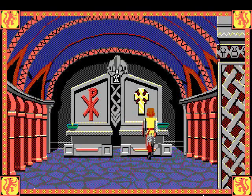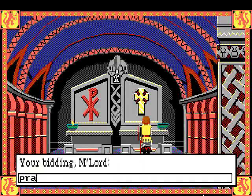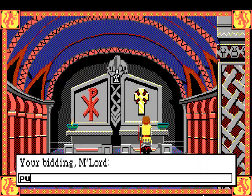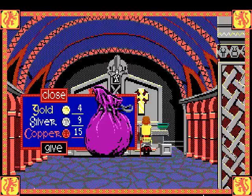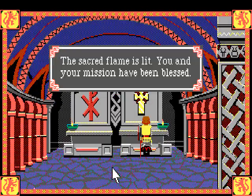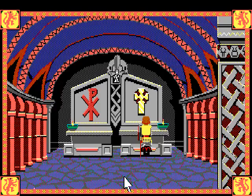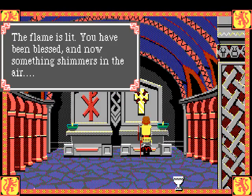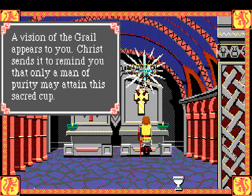We're done here on this side at least. Stand up and come over to do the same thing again. Kneel and pray - we need an earthly gift to help our prayers reach the heavens. Put in a silver coin first - the flame is lit, our mission has been blessed. Now let's put a gold coin in. The flame is lit, you've been blessed, and something shimmers in the air. A vision of the grail appears. Christ sends it to remind you that only a man of purity may attain the sacred cup.